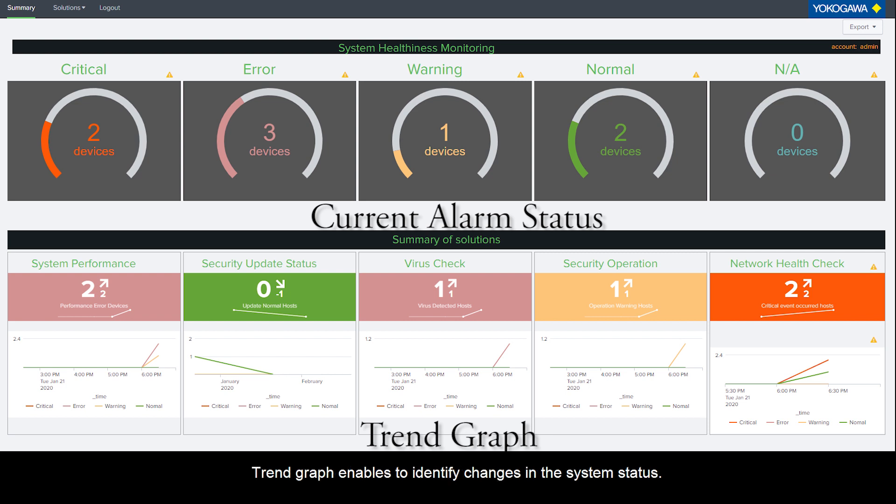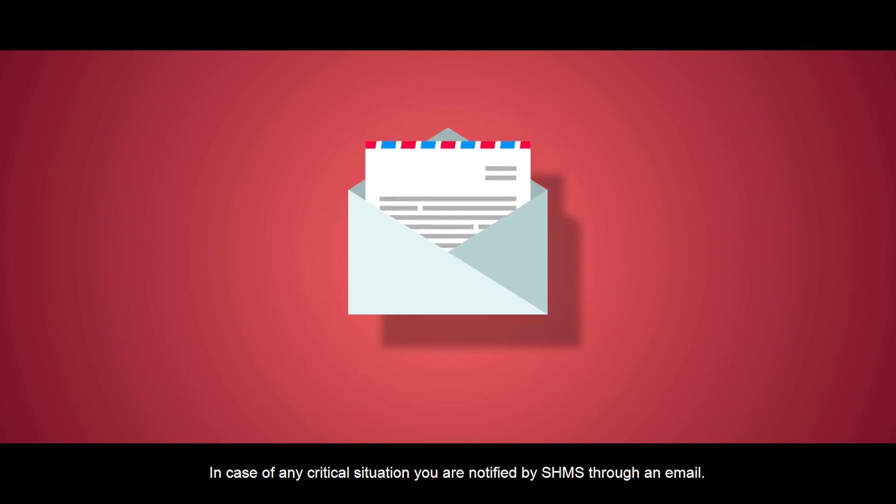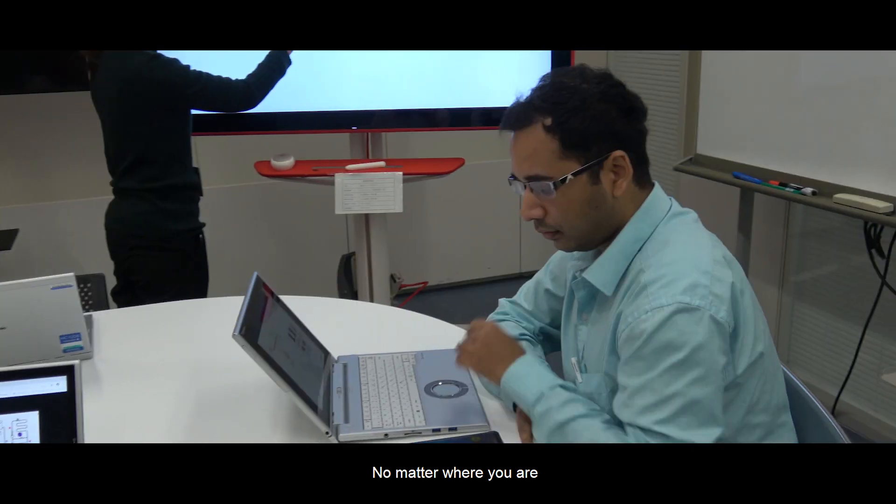TrendGraph enables you to identify changes in the system's status. In case of any critical situation, you will be notified by SHMS through an email, no matter where you are.